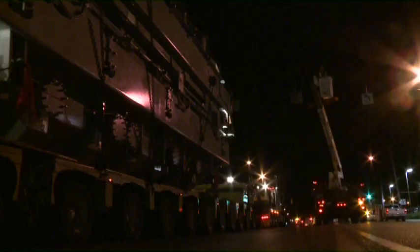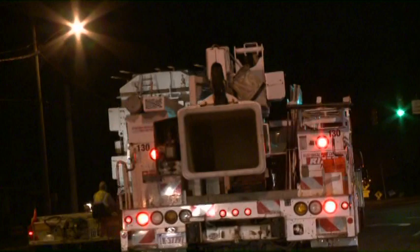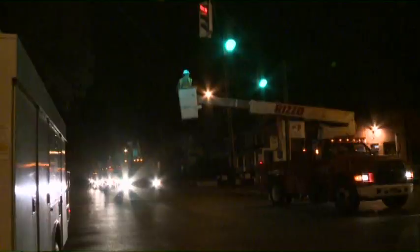The weight of the autotransformer — more than 500,000 pounds — and actual dimensions of the unit make the selection of the delivery route more complex than a typical freight delivery. Not all vehicle bridges are capable of supporting the weight of a heavy hauler that weighs basically 200 times more than the average passenger car. As a result, this weight exceeds the capacity of some railroad bridges.